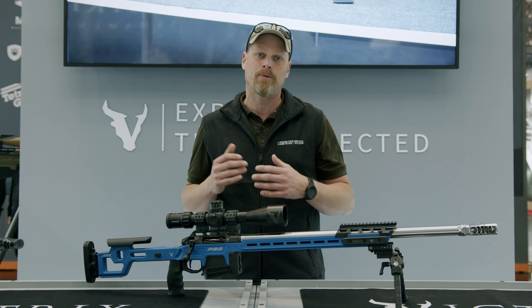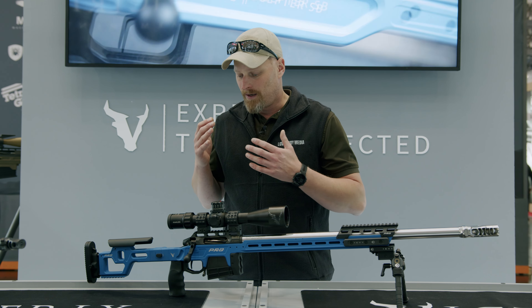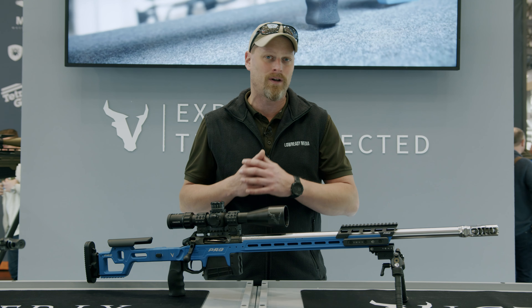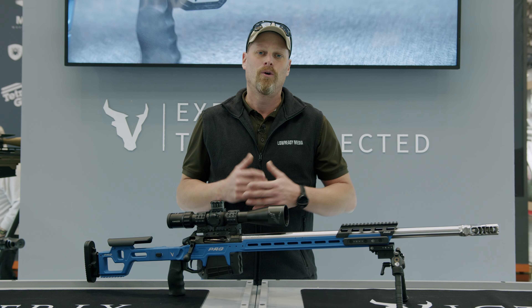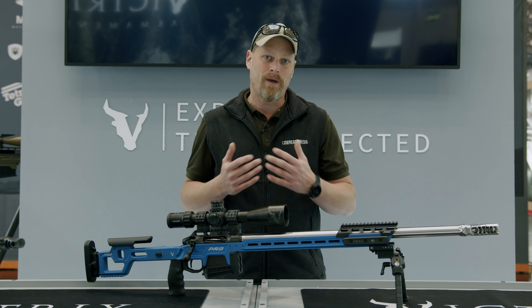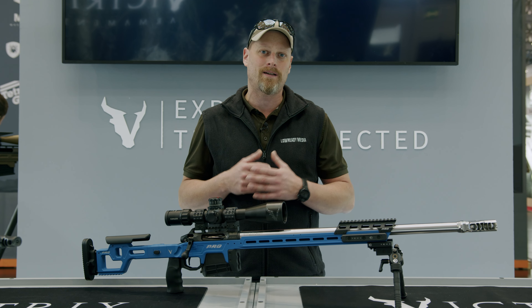What really impressed me is that everything comes from one house. Even if there are two names published under the house, it is all in-house. And so you have not only 100% compatibility throughout the whole system in the supply line, but also, as I find, a design-based combination — the weapon combined with specific matching accessories. And of course you have to know that everything fits together.